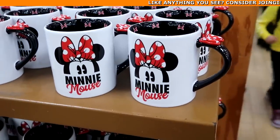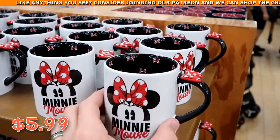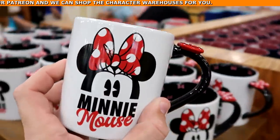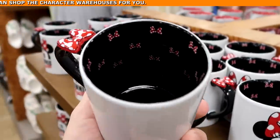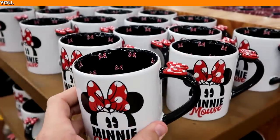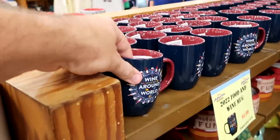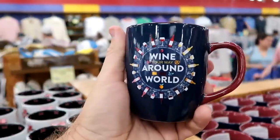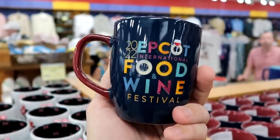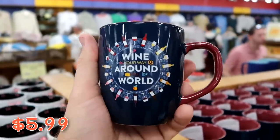There's a huge selection of Minnie Mouse coffee mugs for only $5.99 from $23. You have Minnie with her bow, a bow on the handle, and a bunch of Minnie Mouse bows inside the mug. Also from Epcot Food and Wine Festival, they still have coffee mugs that say 'Wine Your Way Around the World' with 'Food and Wine Festival' on the other side for $5.99 from $15.